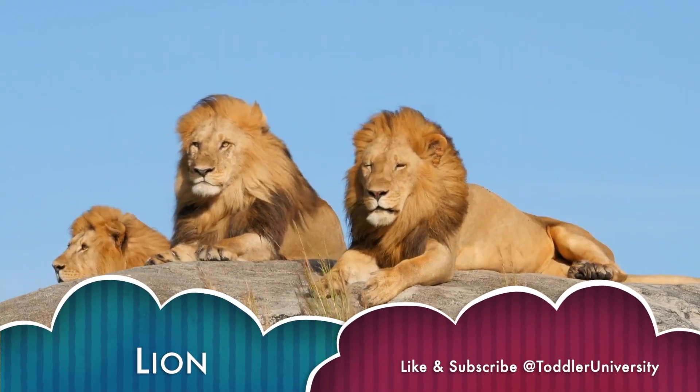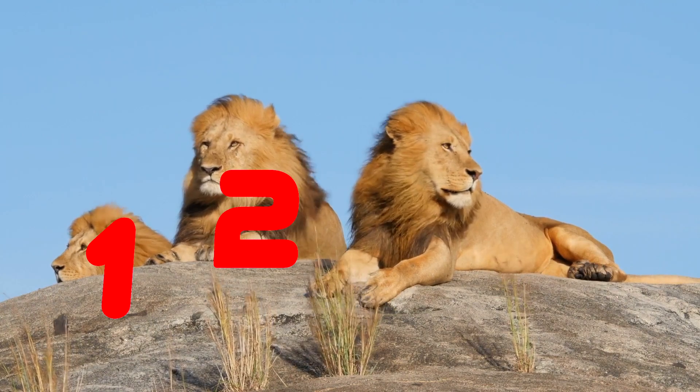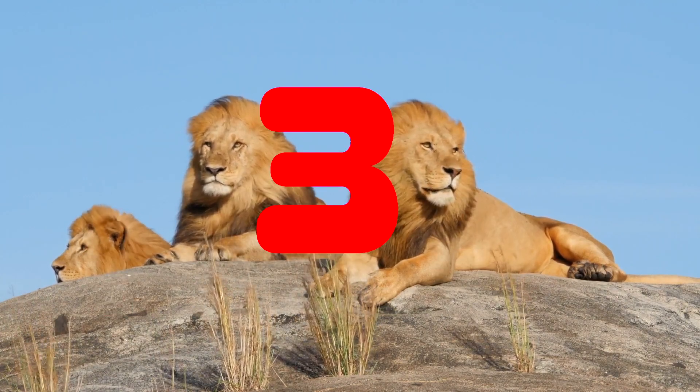Lion. Can you count the lions? 1. 2. 3. 3 lions.